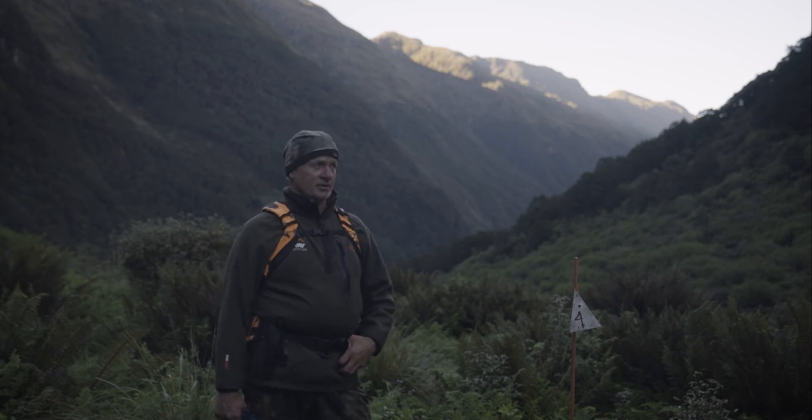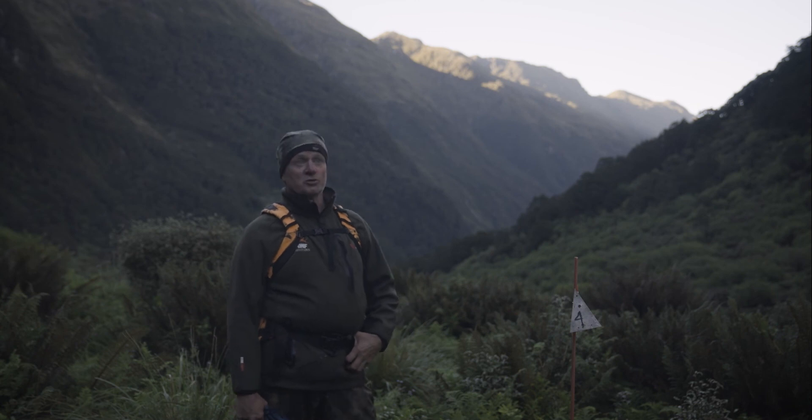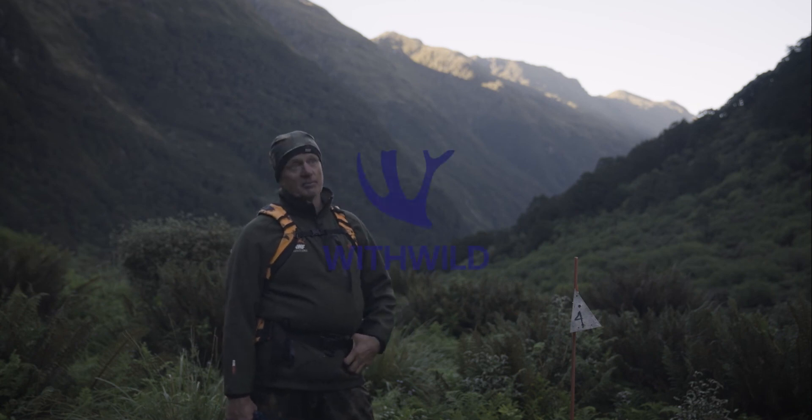One of the cool things that we have in the Wapi area is the kea — it seems to be their last stronghold in New Zealand. So we're pretty lucky, and we're getting quite involved in that as well.